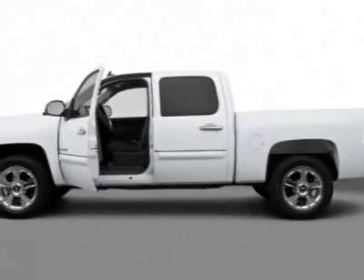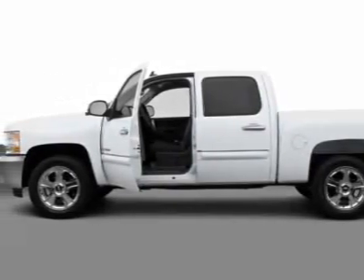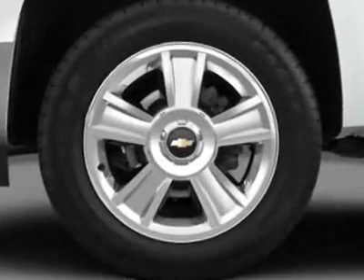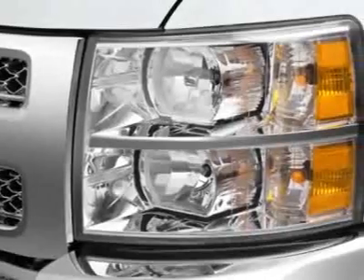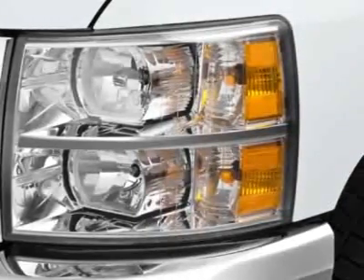Check out this 2012 Chevrolet Silverado 1500. This Silverado 1500 has just under 1,000 miles. For your protection, this vehicle has a factory warranty.